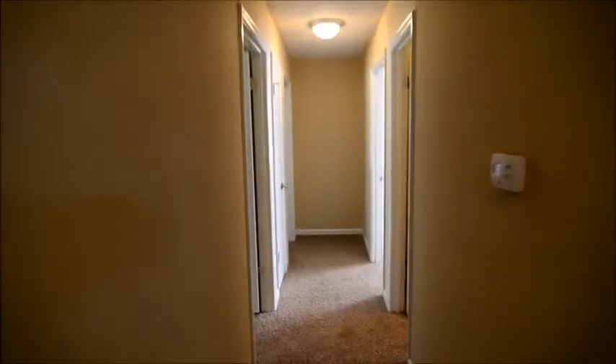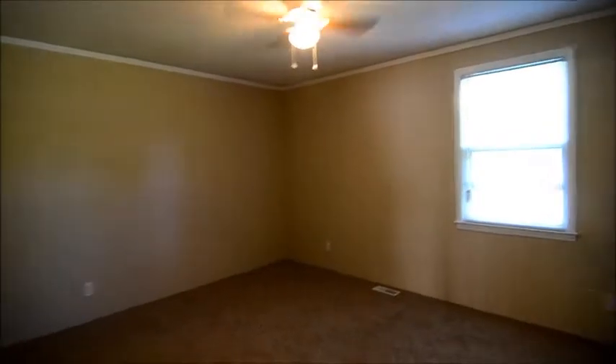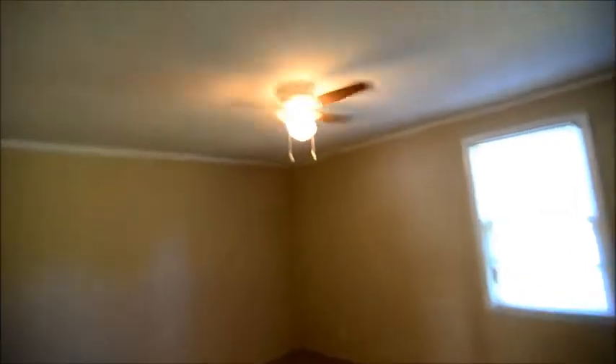And on down the hall, there's the attic access hatch in the hall there. We have three bedrooms in this home and two bathrooms, all off this back hallway. You can see one room here — the first bedroom — quite a nice size, with a ceiling fan. And there's a closet.